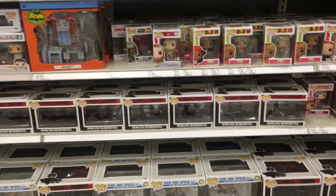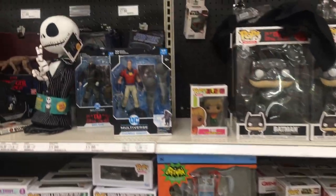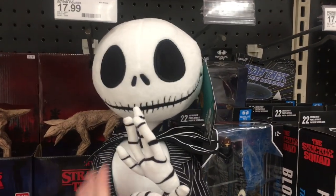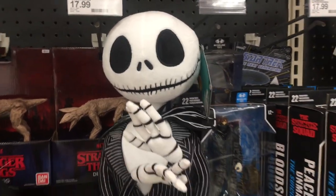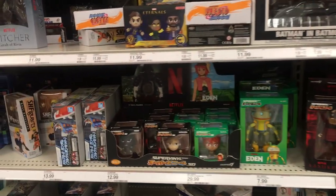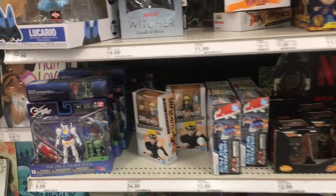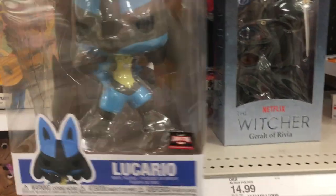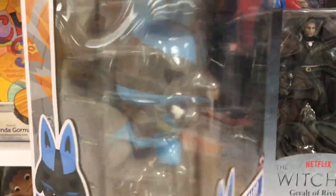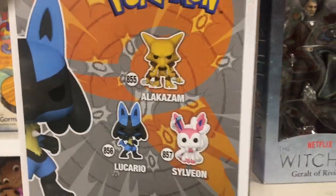The Funko soda cans just don't exist in the wild — I think you just have to order them online. Oh, Jack Skellington's really cool, that's a nice plushie of him. But I do have some sodas on pre-order. They have the big Target exclusive Lucario Pokemon Funko Pop — it's the Jumbo one, but he looks really neat.